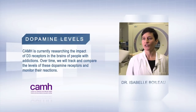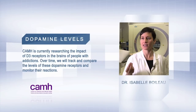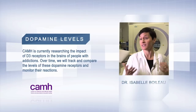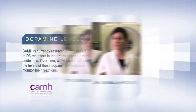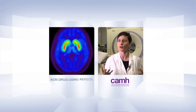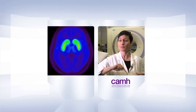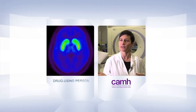We at CAMH have developed a probe that enables us to look at a specific type of dopamine receptor, the D3 receptor. And what we find is kind of neat. We find that levels of these receptors are abnormal in people with addiction and can be related to some of the very important behavioral deficits that people with addictions have.